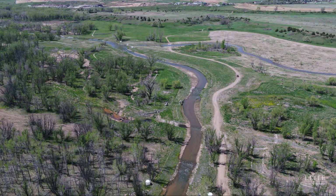Western States created an extensive stream and wetland habitat restoration and revegetation plan consisting of beaver dam construction, planting over 150,000 deciduous and evergreen trees, shrubs, wetland plugs, willow stakes, and cottonwood poles.